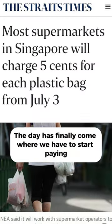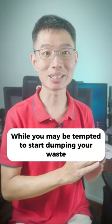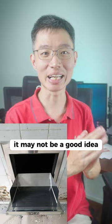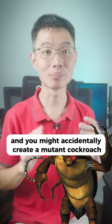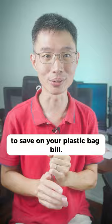The day has finally come where we have to start paying $0.05 for each plastic bag. While you may be tempted to start dumping your waste right down the rubbish chute, it may not be a good idea as some food waste and gravy will stick to the chute and you might accidentally create a mutant cockroach. Here are 5 better ways to save on your plastic bag bill.